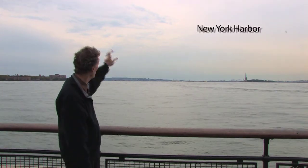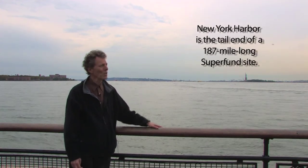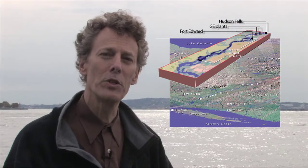This look familiar? Sure it does. We're standing in Battery Park at the southern tip of Manhattan looking out over New York Harbor. There's the lady herself and way over there is Staten Island. What you probably don't know is we're standing by one of the largest toxic waste dumps or Superfund sites in the United States. It starts almost 200 miles north of here beyond Albany in the historic town of Fort Edward and it ends right here at the mouth of the Hudson River.